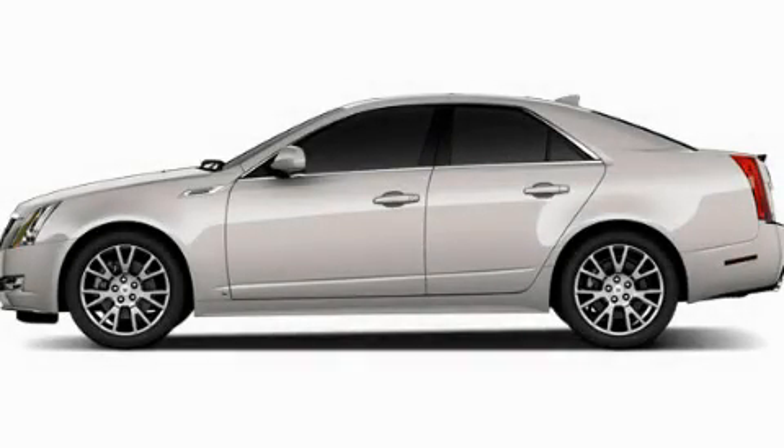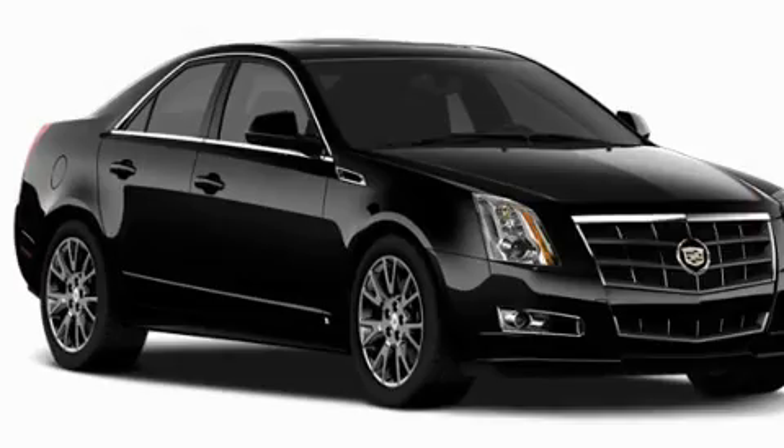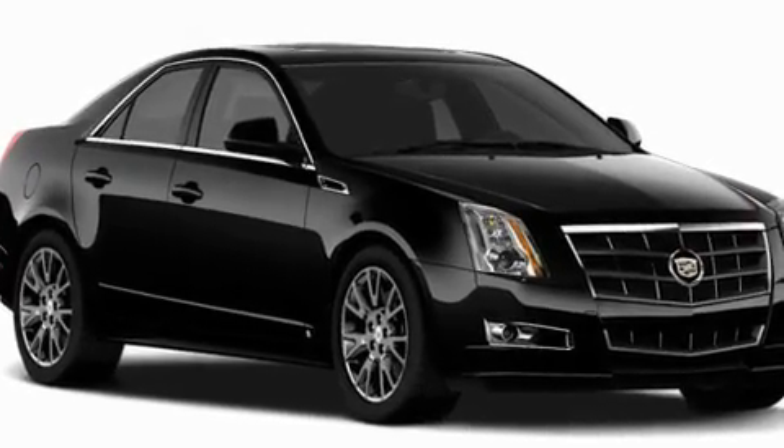This is a brand new 2011 Cadillac CTS, a luxurious package designed with the finest elements in mind.